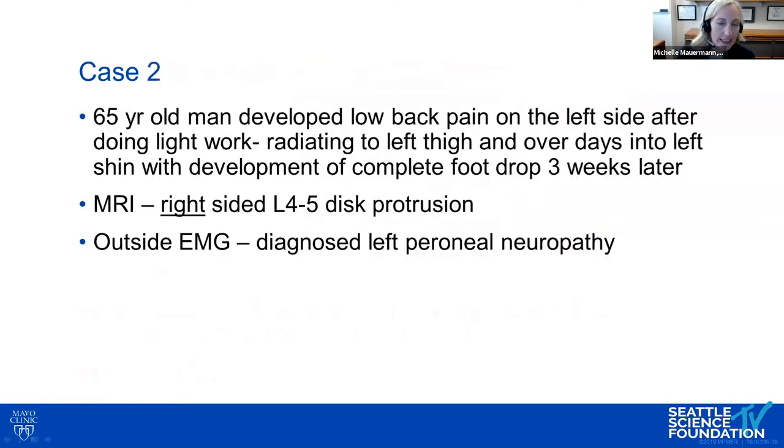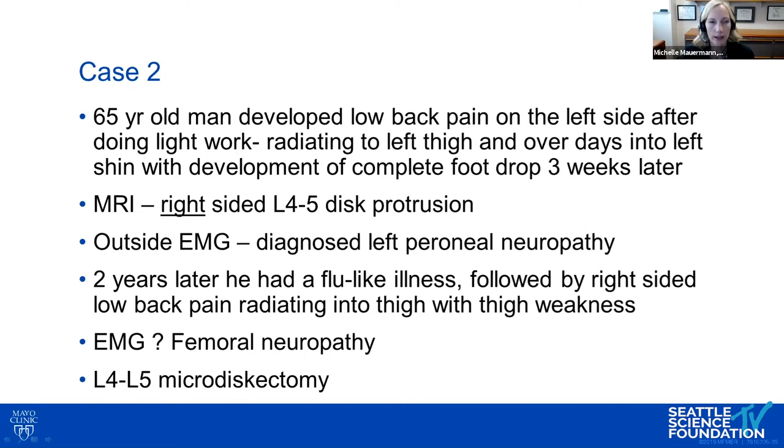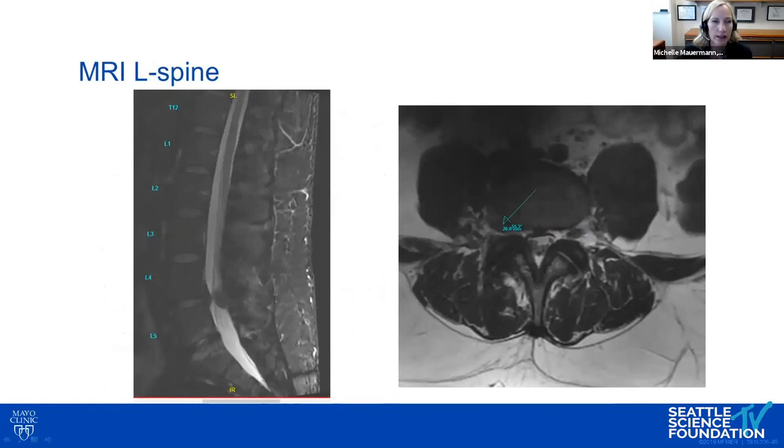The next case is a 65-year-old man who developed low back pain on the left side after doing light work, radiating to his left thigh and over days into the left shin. Over about three weeks he developed a complete foot drop. His MRI only showed abnormalities on the right, so it didn't fit, and outside EMG showed a left peroneal neuropathy. He had no improvement in foot drop over time.